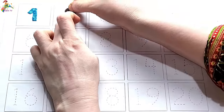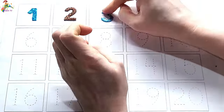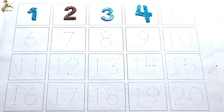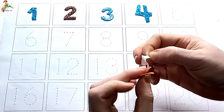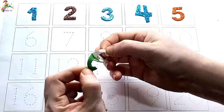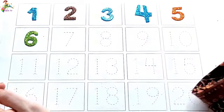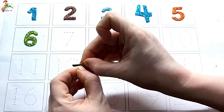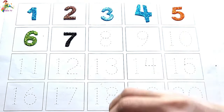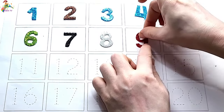One, two, three, four. Number five. Six, number six. Seven. Eight.